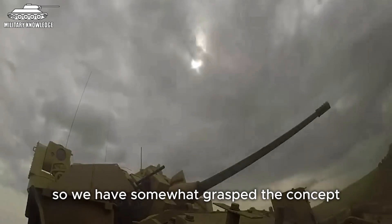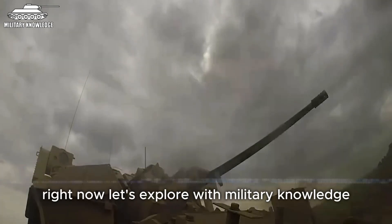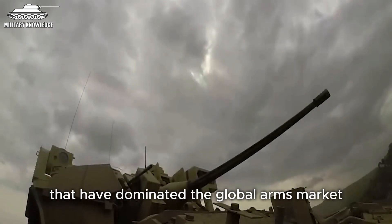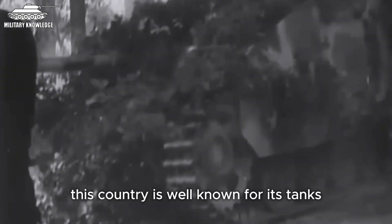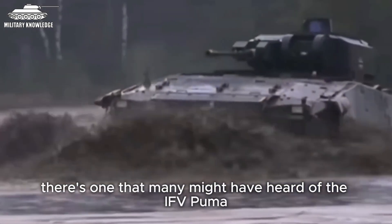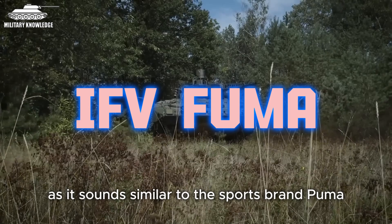So, we have somewhat grasped the concept and main features of these infantry vehicles. Now let's explore with military knowledge if there are any renowned long-range combat machines that have dominated the global arms market. First up is a masterpiece from Germany. This country is well known for its tanks and armoured vehicles that made a name for themselves in World War II. However, there's one that many might have heard of — the IFV Puma, as it sounds similar to the sports brand Puma.